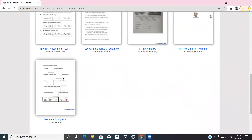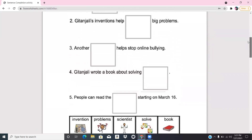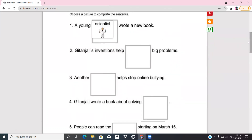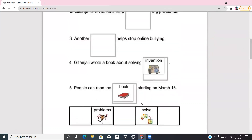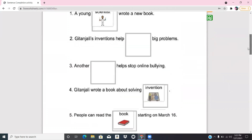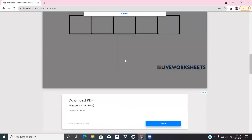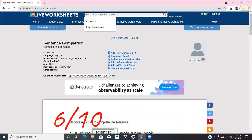Here's one: 'A young blank wrote a new book.' You fill it in — 'A young scientist wrote a new book.' You just fill in the blank. After completing the worksheet, you check your answers. I got a six out of ten on this one. Then we're going to do another one — sight words.